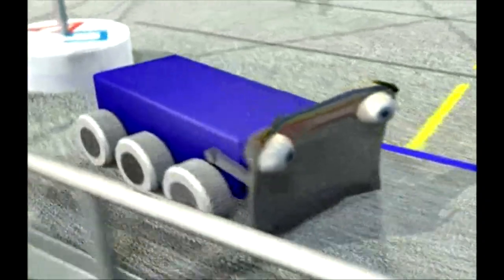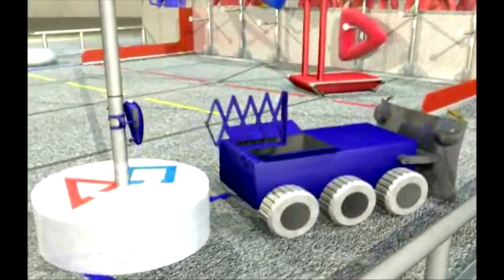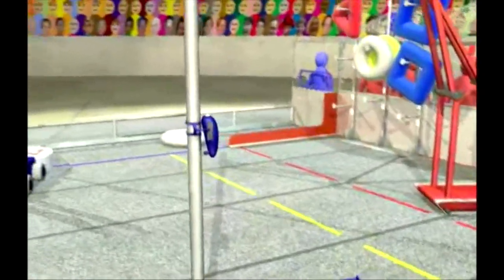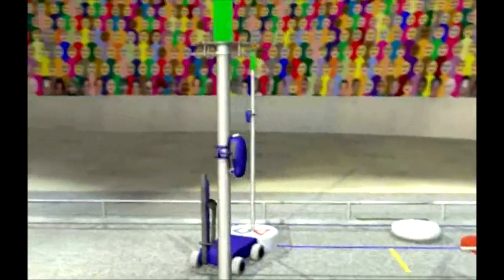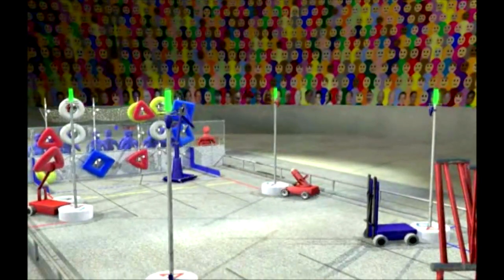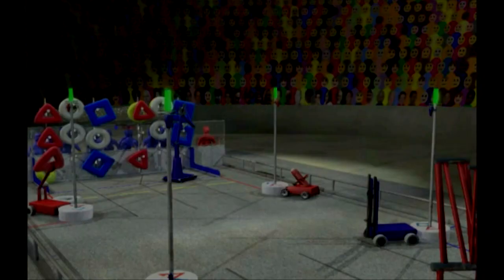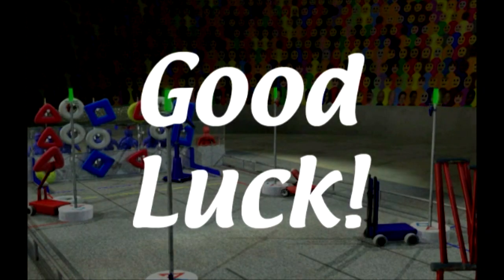Near the end of the match, robots drive to the towers and deploy minibots on the tower poles. As the end game starts, minibots race to the top of the towers. The first minibot to the top earns a 30-point bonus. Second place earns 20, third place earns 15, and fourth place earns 10 points. Good luck, and we'll see you at the competitions.